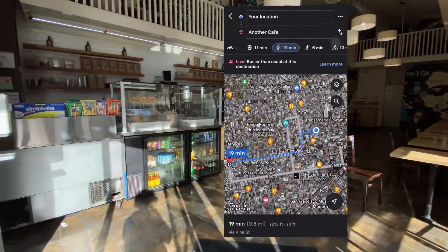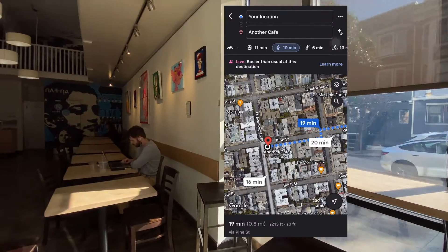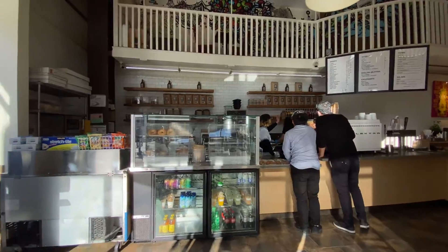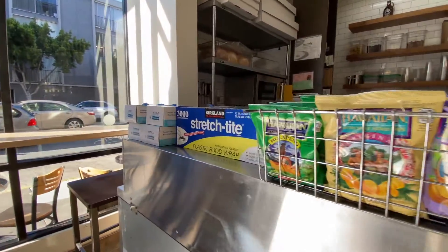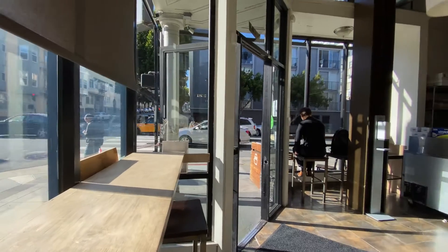Our second recommendation is Another Cafe, a top spot about 20 minutes from the hostel. You can walk there — it's a very easy walk and you can enjoy the view and see nice spots of San Francisco. Once you get to 1191 Pine Street, you will find a perfect little spot on the corner of the street.